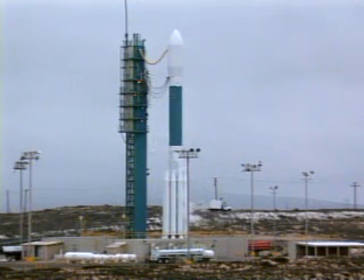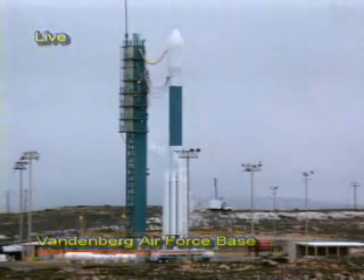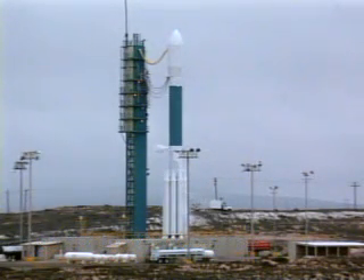T-minus 35. Hydraulic, go. T-minus 30. T-minus 20. Topping, go.